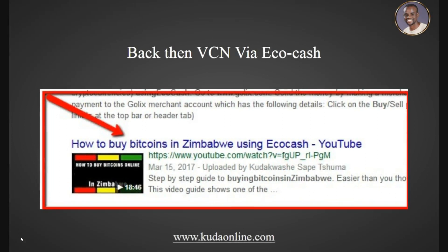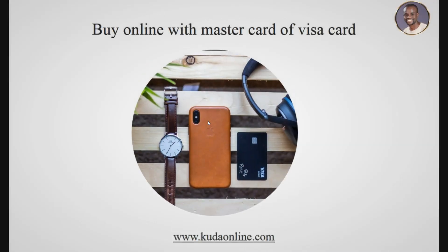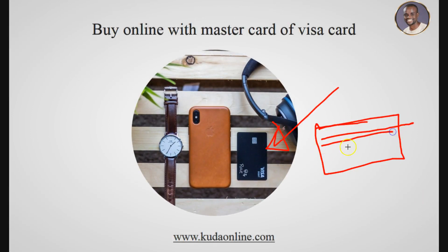My name is Kuda and I run a website called Good Online. Back then I did a video showing how to buy bitcoins in Zimbabwe using eco-cash — you'd apply for a Virtual Card (VCA) number which allowed you to buy anything online. You could also buy with a Visa card, which is a bank card used to purchase online.